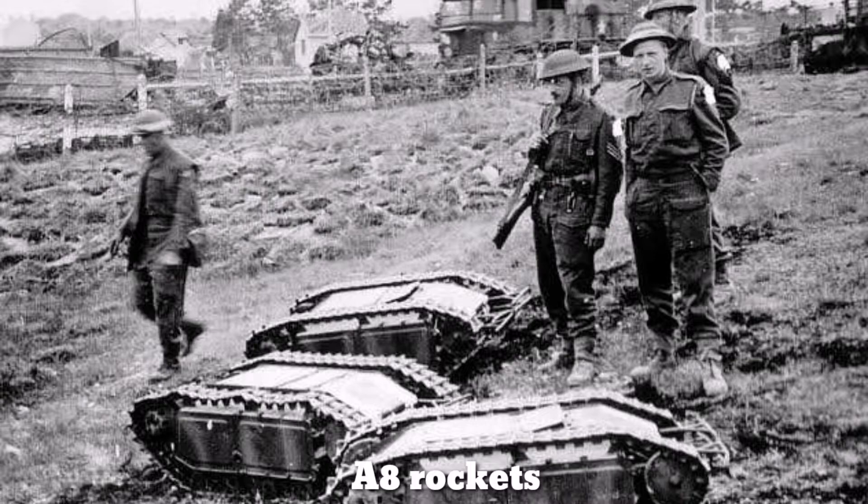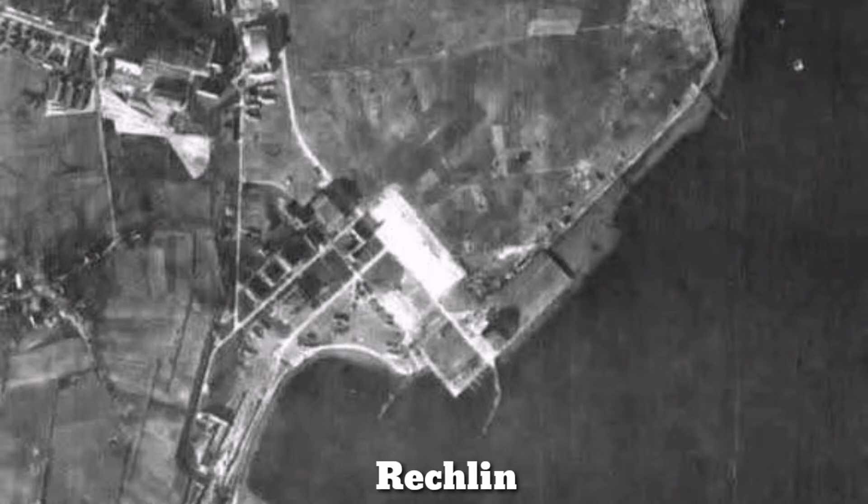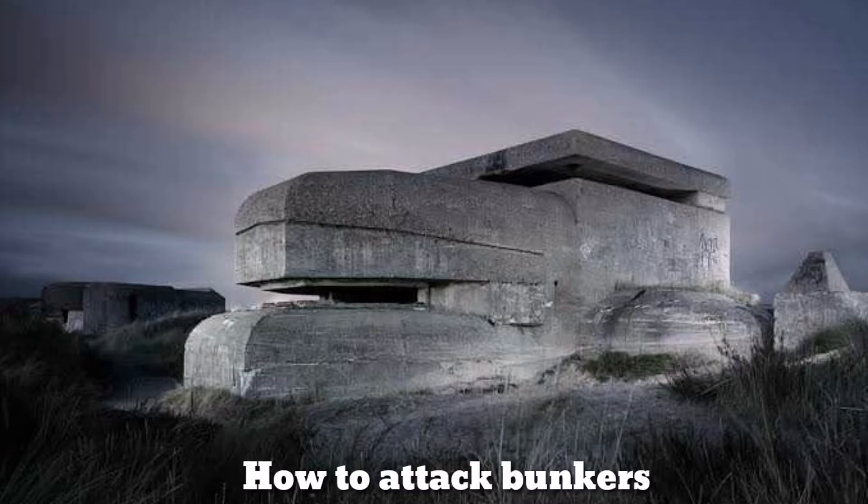The report described the A-8 rockets, which used liquid fuel and were under construction. Rechlin was a small town near Berlin with a Luftwaffe military airfield, and the report mentioned it as an excellent place to bomb. The report also drew from German offensive experience in Poland, stating how to use smokescreens and flamethrowers to capture bunkers.